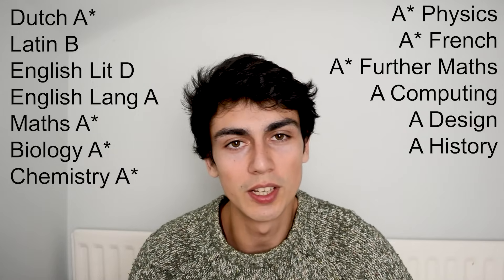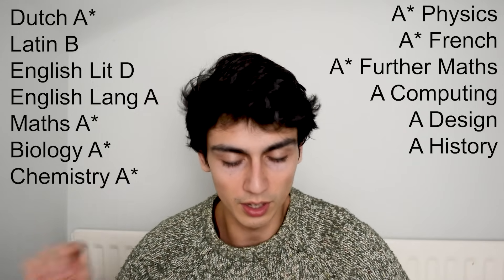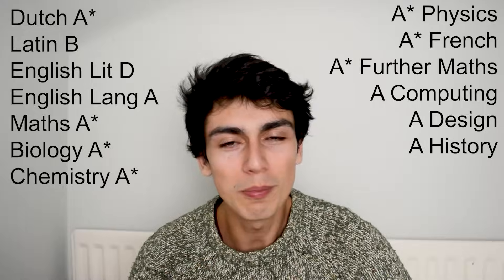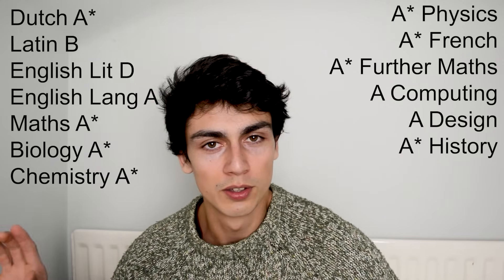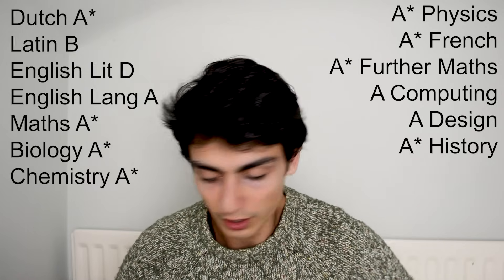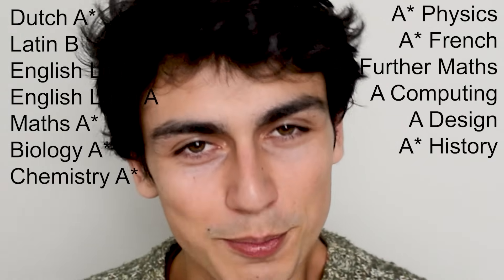In history, where I was predicted a C, I got an A — one mark off an A star. I got a remark on one of the papers and it went up by exactly one mark. That one mark got me an extra A star. So we're now at eight A stars. I gained an A star just by remarking history.